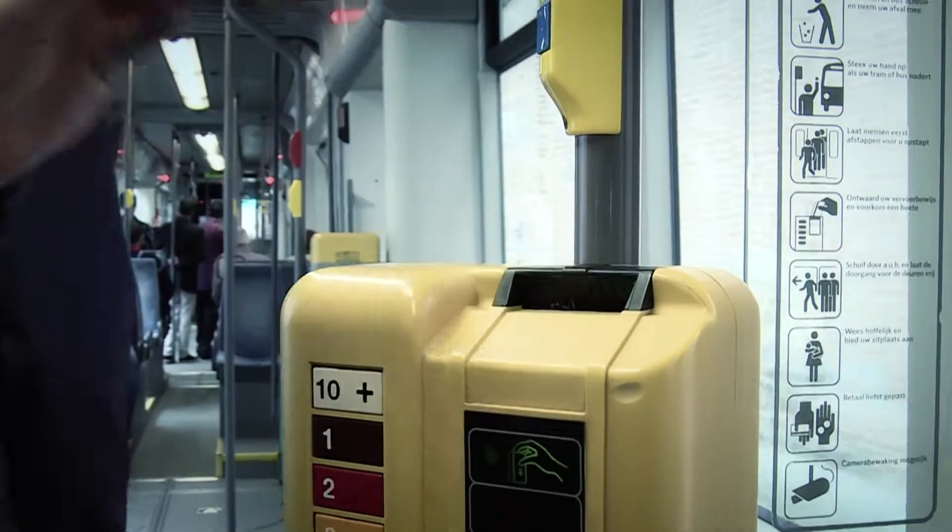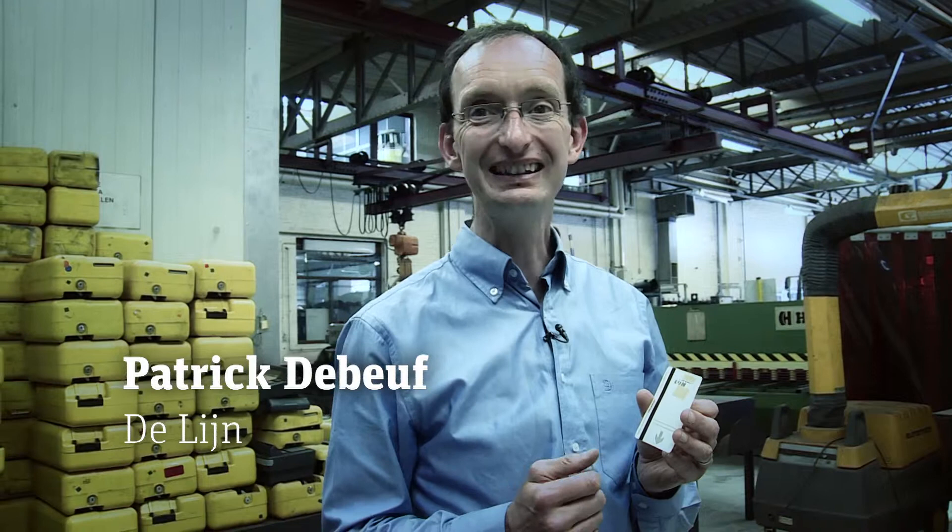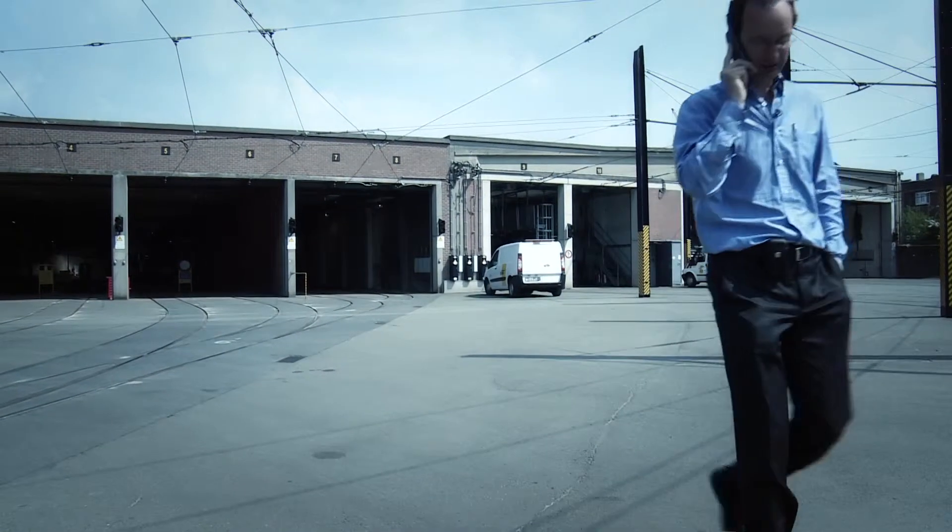This mobility ticket has a bad name. We shouldn't call this a mobility ticket — we should call this a heating ticket, because heating of the interior of a tram in wintertime costs more than riding from A to B. Patrick de Boeuf is responsible for the trams at Delaine's East Flanders depot.